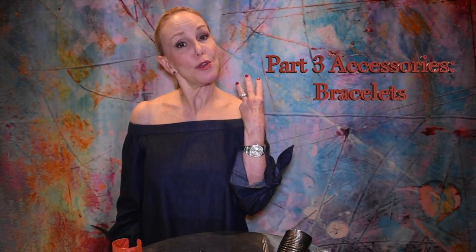Hi guys, it's Shishi again and this is part 3 of accessories. Today we're talking about bracelets. I do wear bracelets — I have, like everything else, tons of bracelets. I'm going to show you a few of my favorites that I wear more regularly, and we're going to go from low to high.